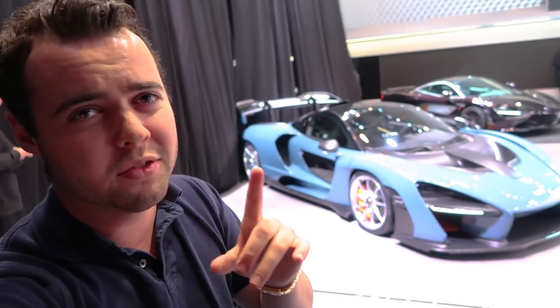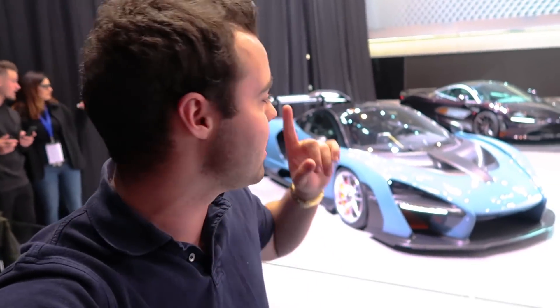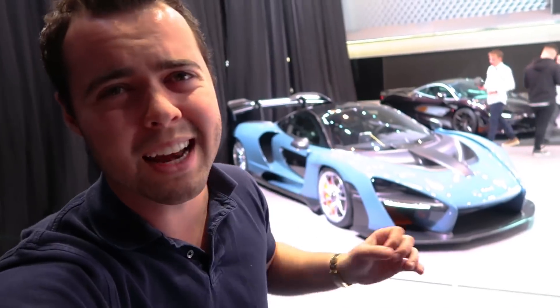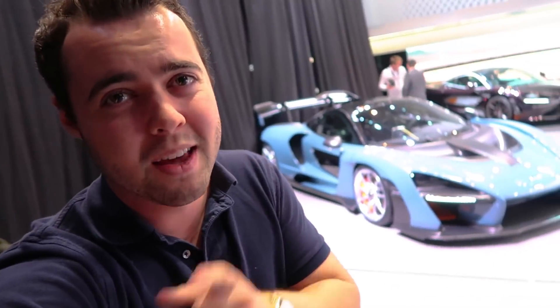A 4-liter twin-turbocharged V8 makes 789 horsepower — that is the most powerful internal combustion engine McLaren has ever made. The P1 had 903 horsepower, but remember it has a hybrid powertrain. This however is their hardcore, track-focused car. You can drive it on the road, and it weighs 800 pounds less than the McLaren P1, with a curb weight of 2,641 pounds. That's a recipe for success.